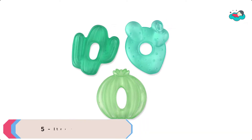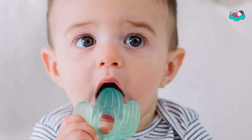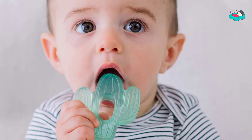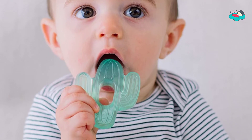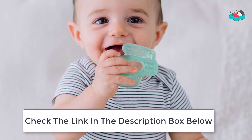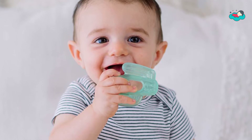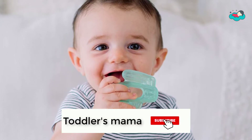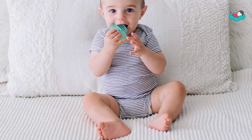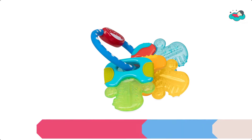At number 5, we have Itzy Teether. You can help your little one keep their cool while teething with these adorable cactus teethers. This 3-pack of water-filled teethers are textured on both sides to help soothe sore gums, and they can be chilled in the refrigerator for extra relief. Their open shape is easy for baby to hold. Before use, clean each teether with a damp cloth and mild soap and air dry.